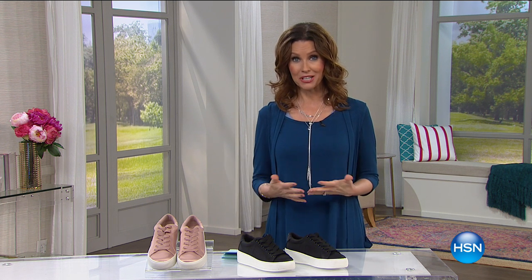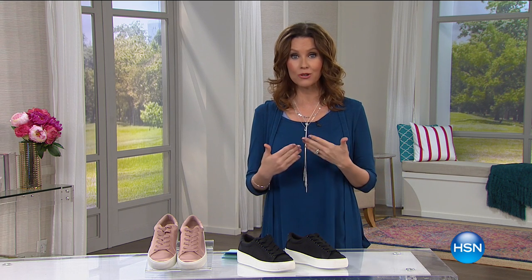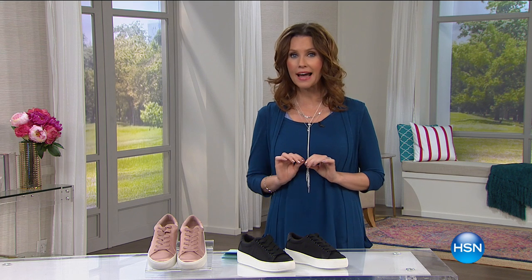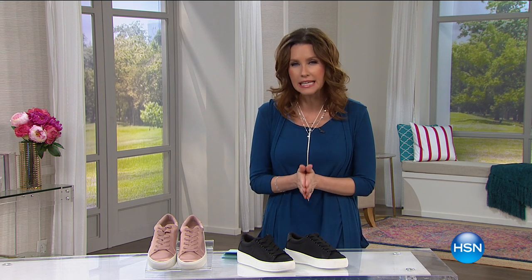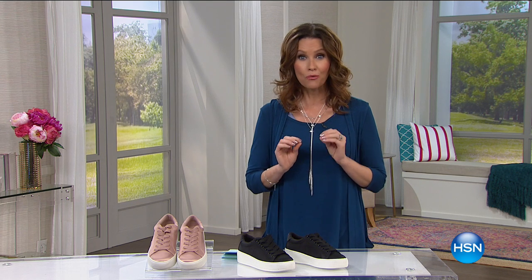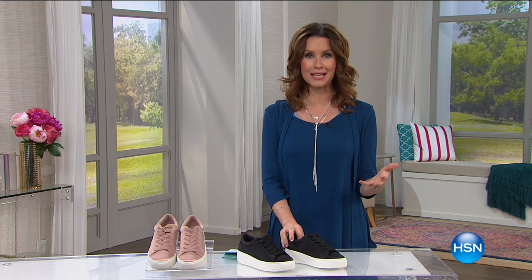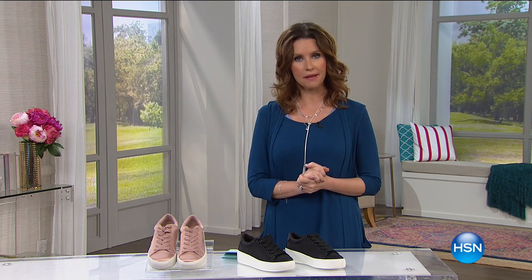As I welcome you into this hour, I want you to know this is like a boutique shopping experience. We are rolling out two brand new brands here at HSN — very high-end boutique brands. This is the way to get that really unique sneaker that is right on trend. Steve Madden himself has a special message about sneakers.